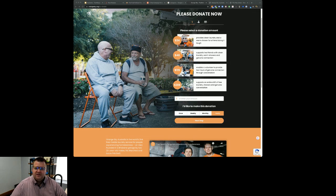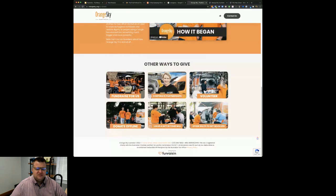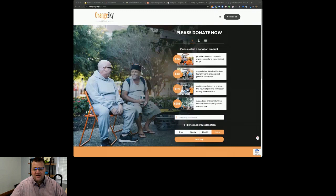One thing we really need to have in place with the donation page - and maybe you can let me know in the chat, Kate, whether you've got this up and running - we want to make sure that we've got our Google Analytics set up with conversion tracking so that we know how much money is generated through this page, through different channels and different media, so we know which outlet is providing the best return. It's inevitable that we're going to have some spend on marketing and advertising for our donations page, so we definitely want to make sure that we can track down which channels are providing the best return and tailor that accordingly.